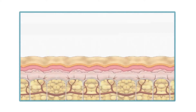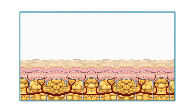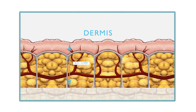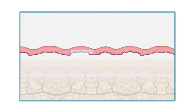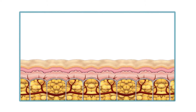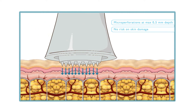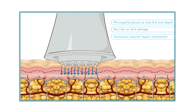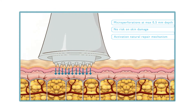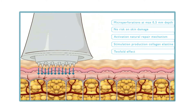Why does MetaTherapy work? The skin is built up in three layers. MetaTherapy perforates the basal cell layer into the upper layer of the dermis. Activating the right depth of the dermis will enhance the production of collagen and elastin without risking the development of scar tissue. The right needle length is very important for the optimal effect of MetaTherapy.